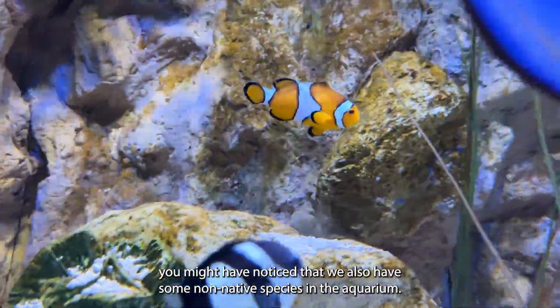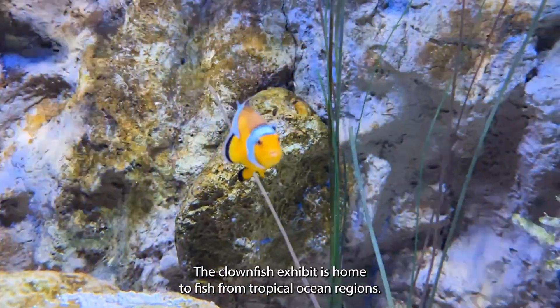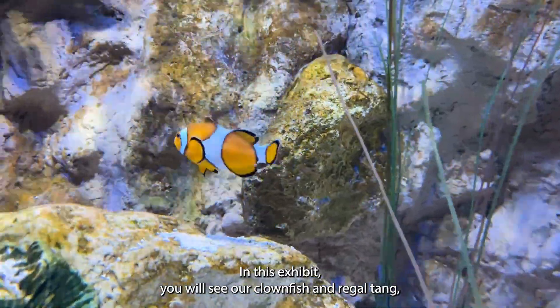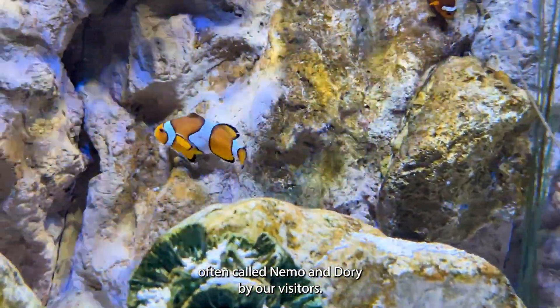However, you might have noticed that we also have some non-native species in the aquarium. The Clownfish exhibit is home to fish from tropical ocean regions. You may recognise some of them from the movies. In this exhibit you will see our Clownfish and Regal Tang, often called Nemo and Dory by our visitors.